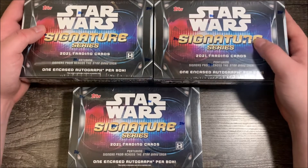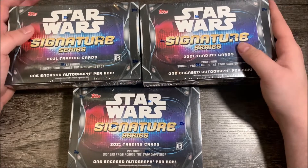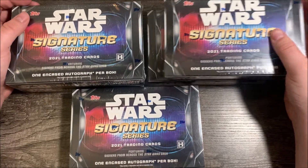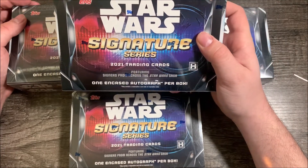Hello everyone and welcome back to Woody Cards. It's been a bit, but we're back with another video. It's been a few days. Today we're going to be opening up some 2021 Topps Star Wars Signature Series cards.